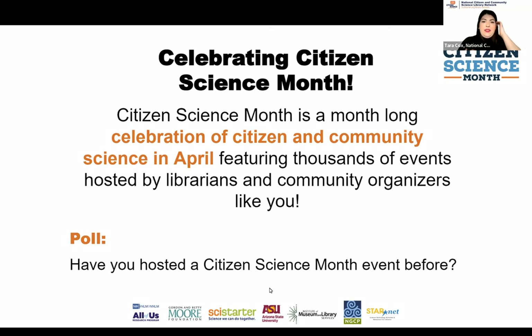Have you hosted or coordinated an event? Have you just attended an event? Or have you never participated in Citizen Science Month before? It looks like most people on the call have not participated in Citizen Science Month before, so we are hoping that today inspires you to get involved. For those who have participated — whether you attended or hosted an event — we want to hear from you. Let us know in the chat how these events went, what were some successes, and what were some barriers.